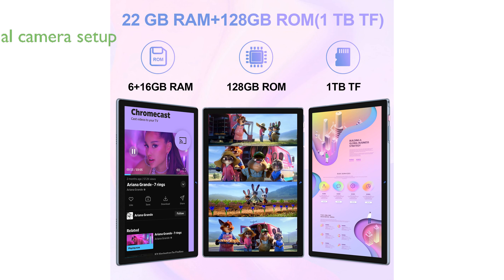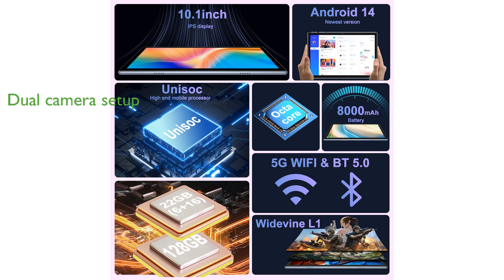The dual-camera setup, featuring a 5-megapixel front and 8-megapixel rear camera, allows for capturing high-quality photos and videos.